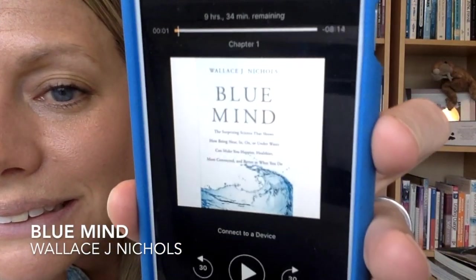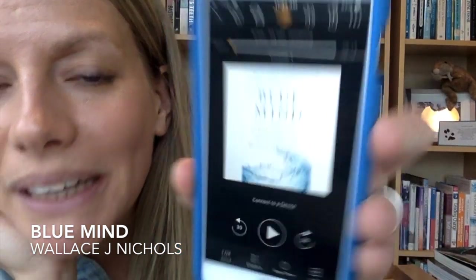"Blue Mind" is all about how when we're near water — regardless of any body of water — how it affects our brain, how it has this calming and cerebral effect. Scientists actually looked into putting nodes on people's heads and then having them go surfing, scuba diving, or just stand by the ocean to see what happens in our neurons and brain activity in order to determine how our brain is affected by it. So cool.